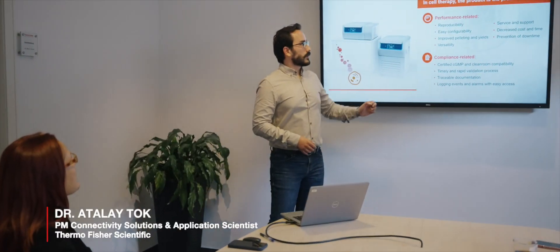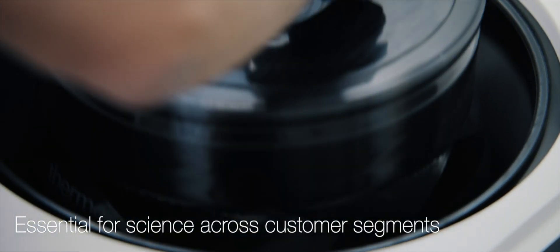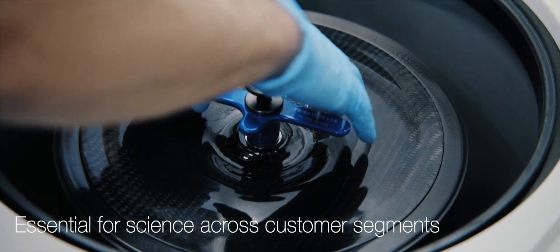As an application scientist for centrifugation, my main responsibility is to translate customer needs into product features. I find great pleasure in partnering with our customers in their cutting-edge scientific journeys by helping them find the right separation solutions for their needs.